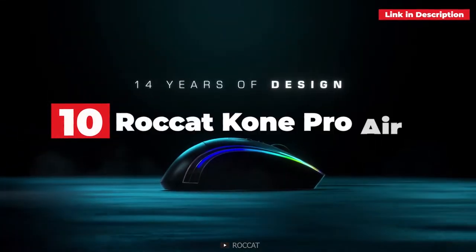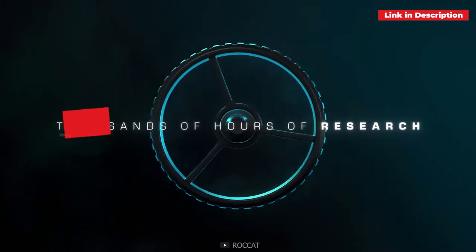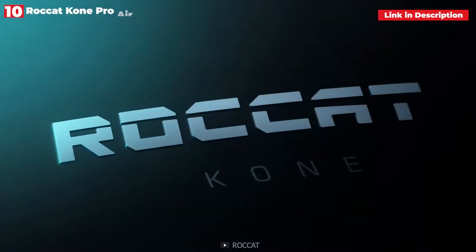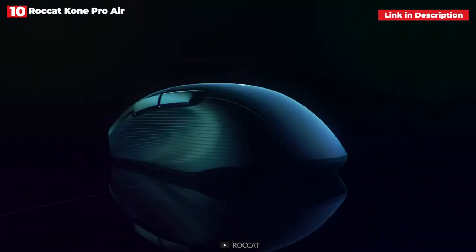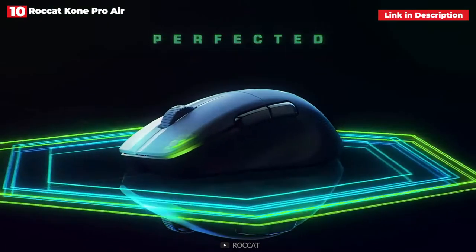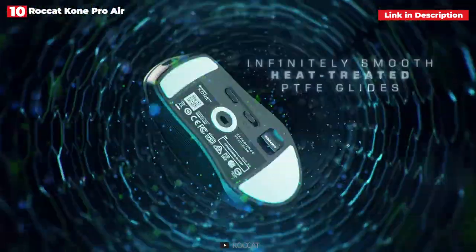10th place: Roccat Kone Pro Air. Roccat's Kone range adds an ergonomic twist to their famous and high-performing gaming mouse. With its broad curved body, supporting hump, lightweight frame, and cable-free connection, the elegant Roccat Kone Pro Air — the Kone Pro's wireless equivalent — provides users with hours of pleasant usage.